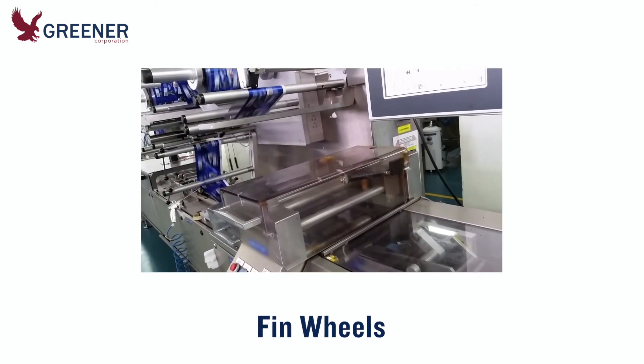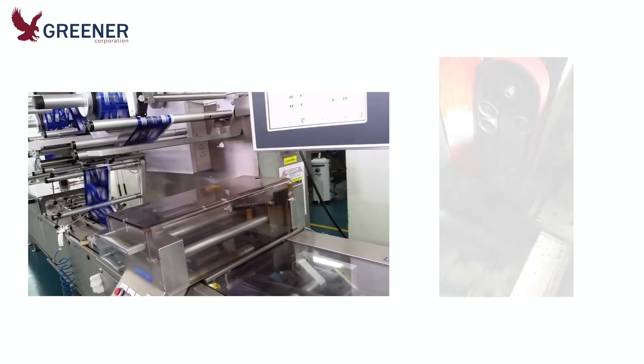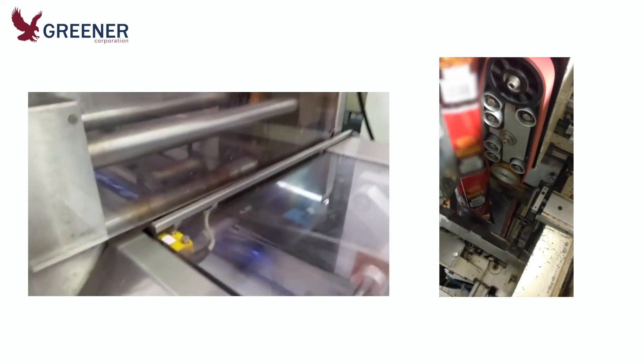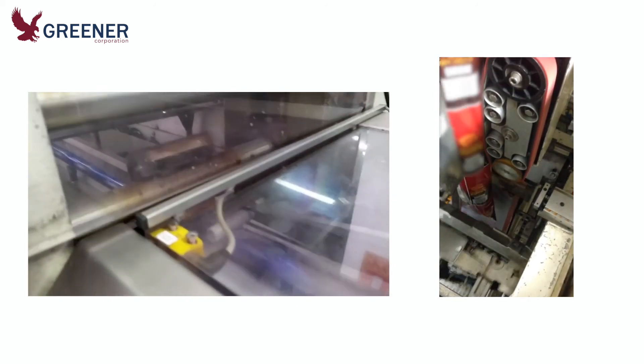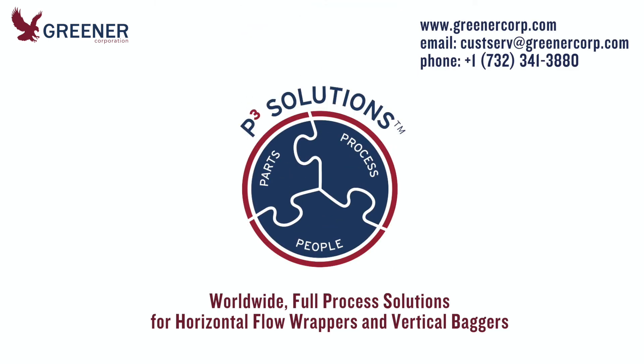Contact us for quick delivery on fin wheels that are custom designed for your application, and for all your sealing, forming, cutting, and technical service needs on flow wrappers and vertical form fill seal baggers. Greener Corporation — we develop and deliver full process solutions worldwide.